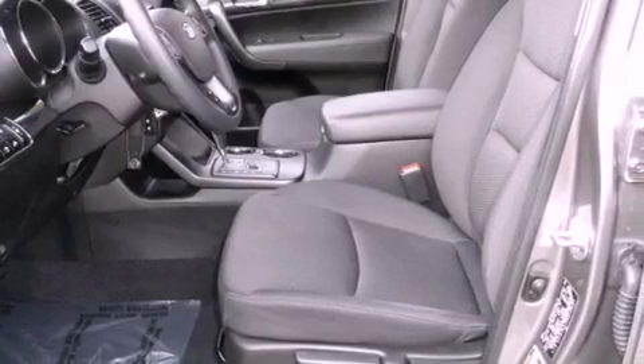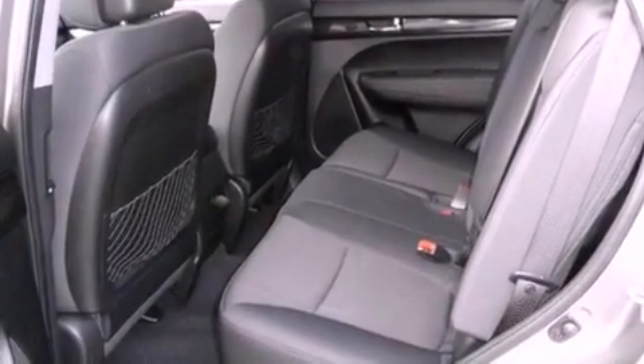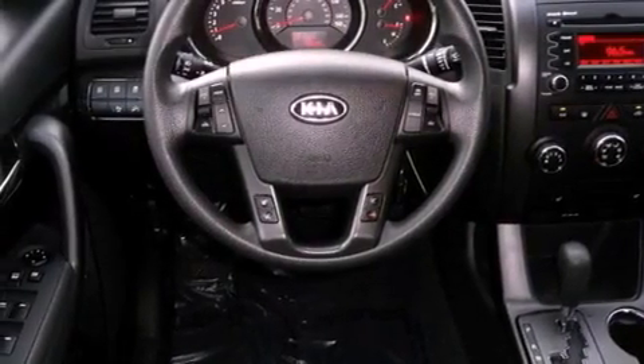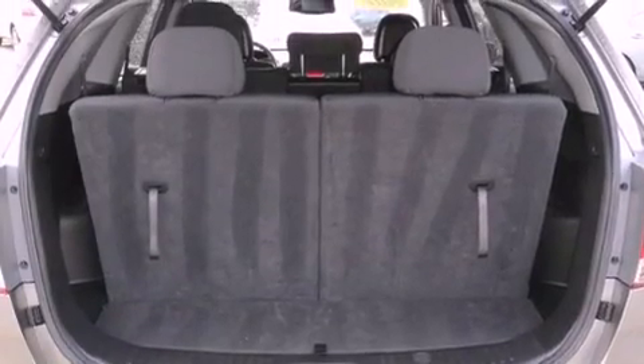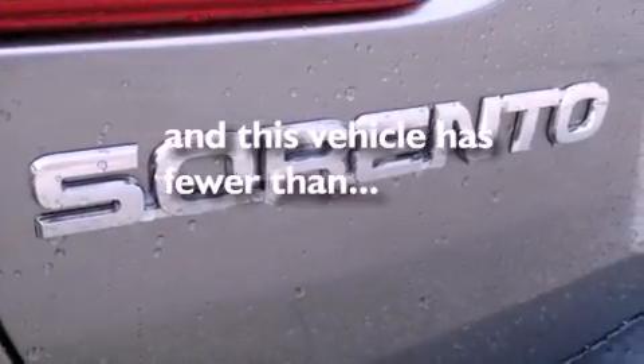Features include a rear-view camera, a low-tire pressure indicator, traction control and stability control systems, disc brakes with an anti-lock braking system, front airbags, air conditioning, child safety seat anchors, rear seat child-proof door locks, cruise control, and this vehicle has fewer than 15,000 miles on the odometer.